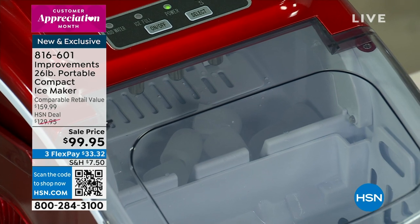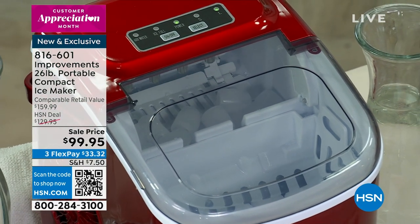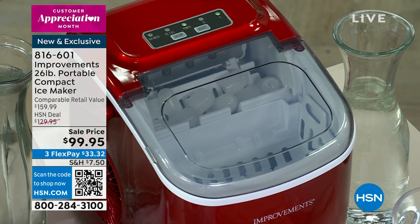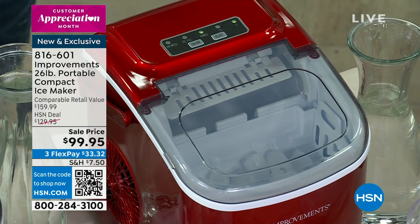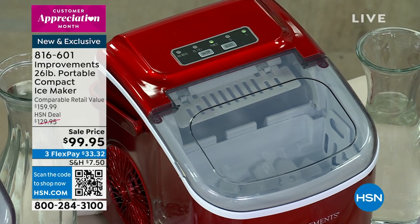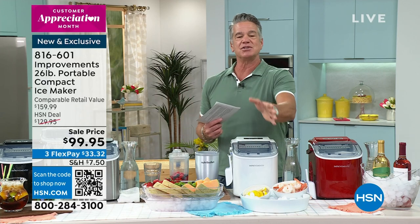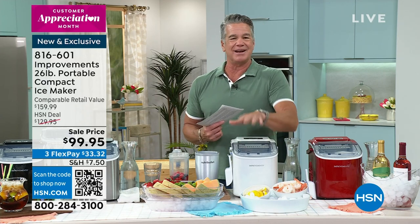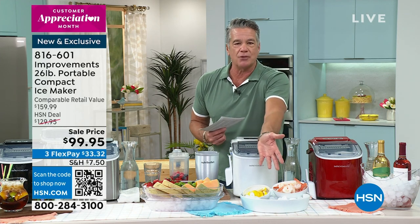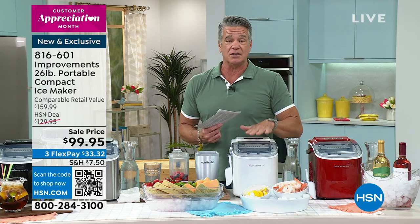This will start making ice seven minutes after you put water in it. It will make 26 pounds of ice a day. Those of you that run to the store and get a 10-pound bag of ice when you run out — you don't have to do that anymore, because you've got your own machine producing ice every seven minutes. The machine itself holds well over a pound of ice, so you can scoop it out and put it in a bin or whatever you want. This is going to fill up 26 pounds a day.